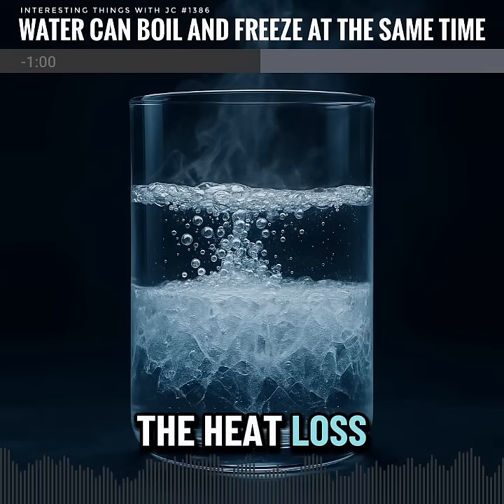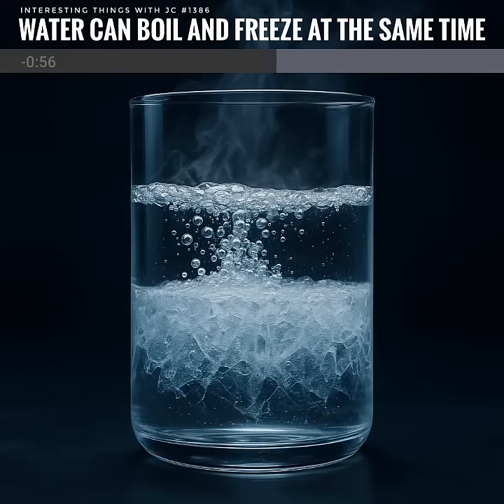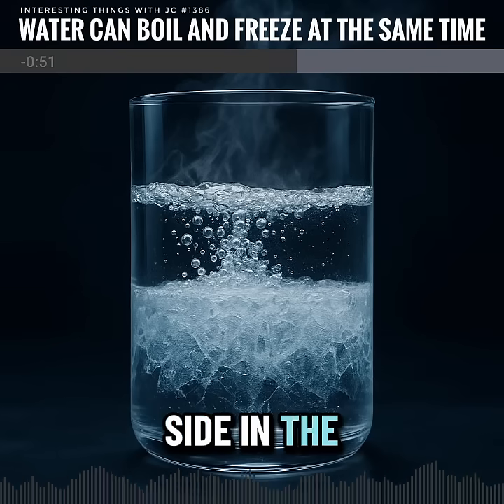As it bubbles, the heat loss is so great that the rest freezes into ice. You can literally watch boiling and freezing side by side in the same container.